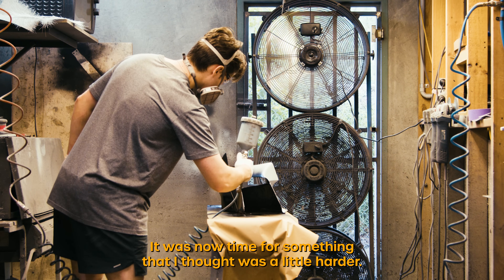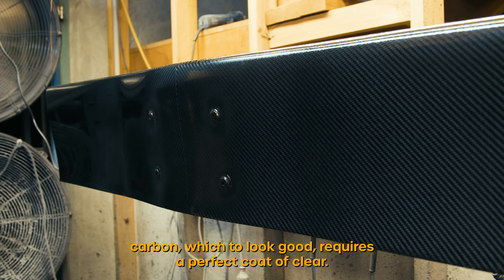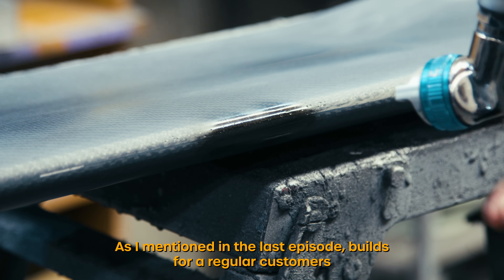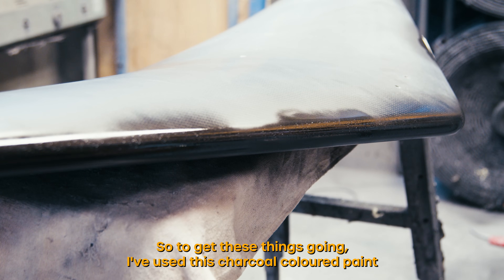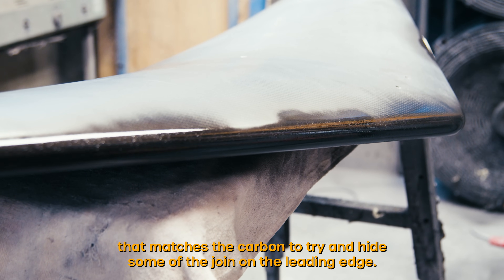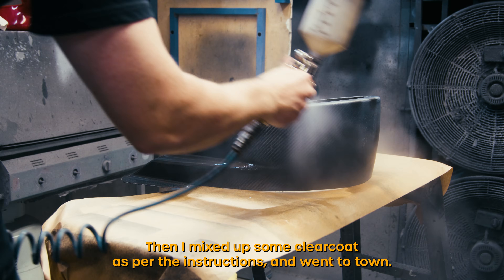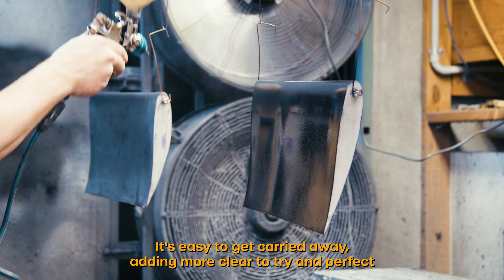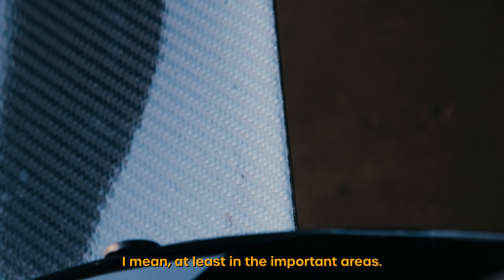It was now time for something that I thought was a little harder — the clear coat. I wanted the wings to remain exposed carbon, which to look good requires a perfect coat of clear. As I mentioned in the last episode, builds for a regular customer have their bodywork sent to a professional painter. But in case you hadn't already guessed, I'm broke. So to get these things going I used this charcoal colored paint that matches the carbon to try and hide some of the joint on the leading edge. Then I mixed up some clear coat as per the instructions and went to town. Somehow this wasn't a complete disaster — it's easy to get carried away adding more clear and cause the paint to run, but I'd managed to avoid this, at least in the important areas.